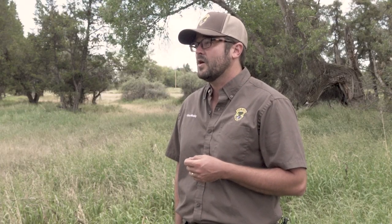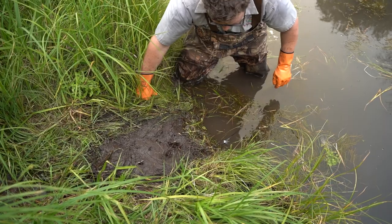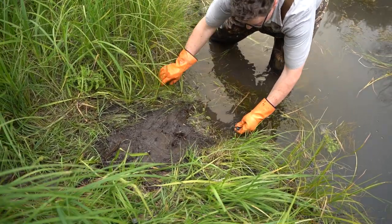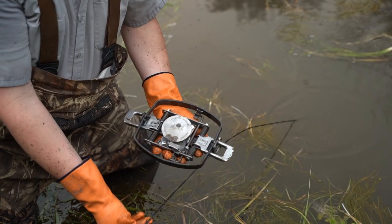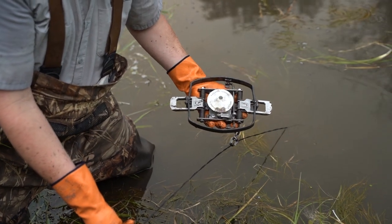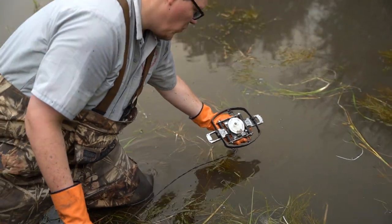Foothold traps on a submersion system for beaver are also highly selective. By setting a foothold correctly in 12 inches of water, a beaver will still be caught by the hind foot while drastically reducing the likelihood of all other species because of the depth of the water you set it in. While this set may feel like a bit of work at first, it's really effective on beaver while avoiding virtually all other species.